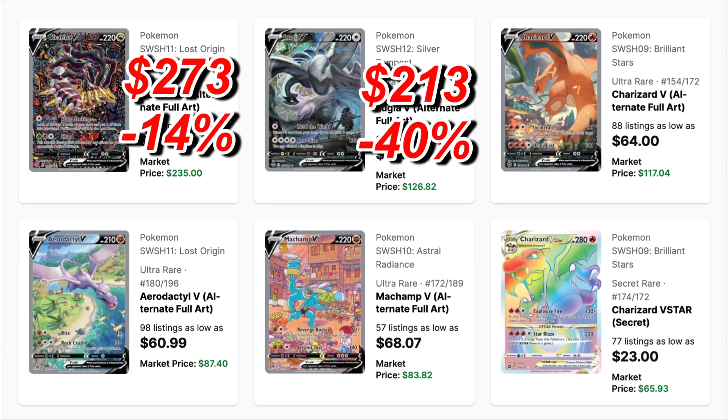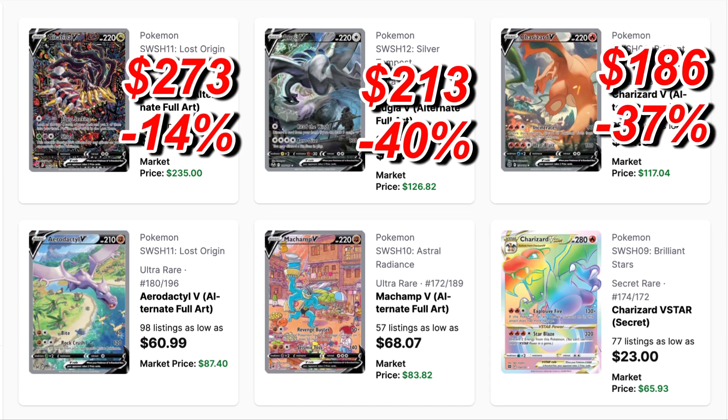Next is the Lugia V from Silver Tempest. This was the last set released in 2022, so it probably has more room to fall. It was $213 and now it's sitting at $126 — that's over a 40% drop, $87 in savings if you waited a year.